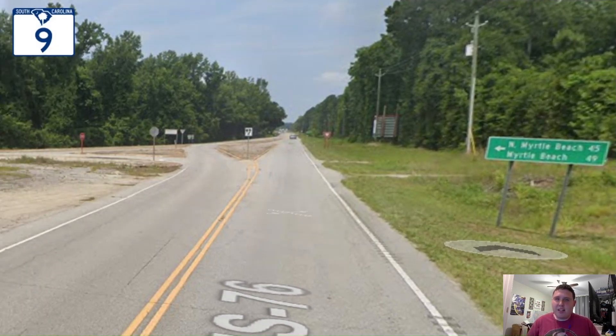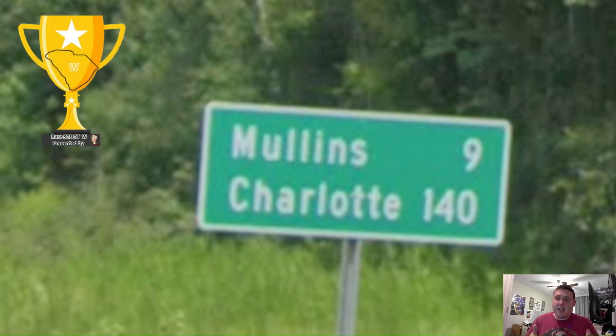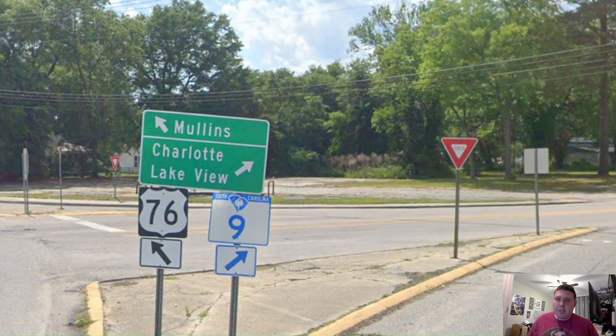Here we are meeting with South Carolina Highway 9, and we're going to be concurrent with it as 9 North is going to be signed for North Myrtle Beach and Myrtle Beach. And let us see what 9 South is signed for. Whoa! This is one ridiculously good mileage sign. We get Mullins on the top line and South Carolina 9 is signed for Charlotte? Wow! That is one huge jump, and Charlotte's not even in South Carolina — it's in North Carolina. So this is a rare SC DOT W. Here we split off from South Carolina Highway 9, and South Carolina 9 is still getting signed for Charlotte. That is awesome!